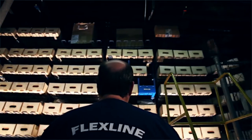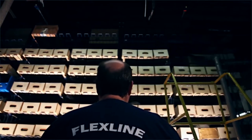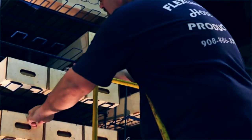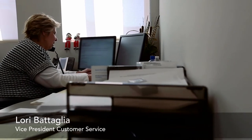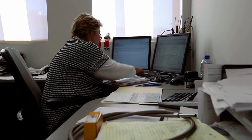Flexline's speed to market is second to none. We manufacture and ship almost all of our orders within 24 hours. We know we have to earn your loyalty with each and every order. Flexline is large enough to provide multinational companies with the products they need and the services they demand.